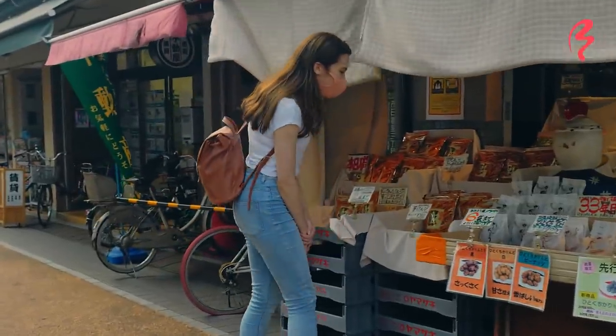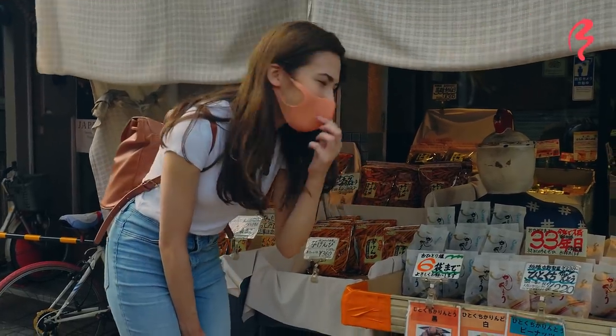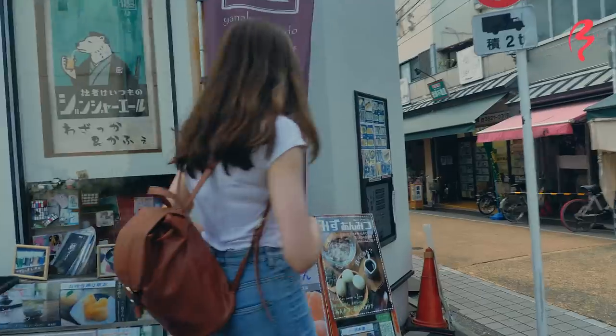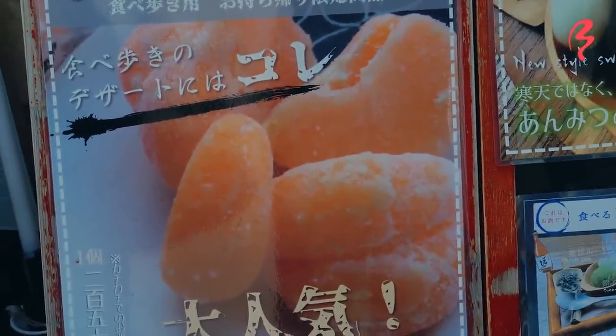Karinto is a type of traditional Japanese deep-fried snack. It's usually covered in black sugar, so this would be the traditional one. This looks really nice. And there's also something like a frozen snack you can eat and walk.